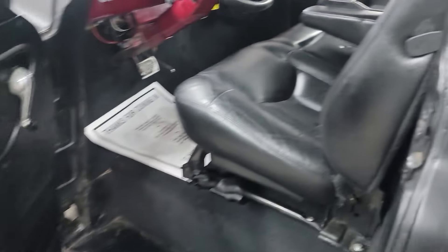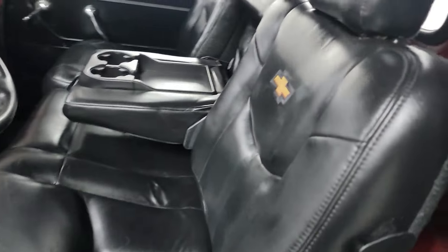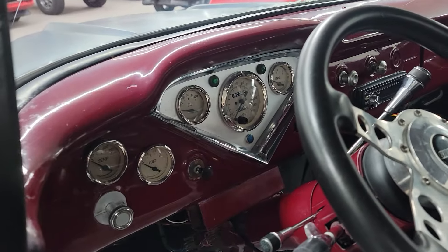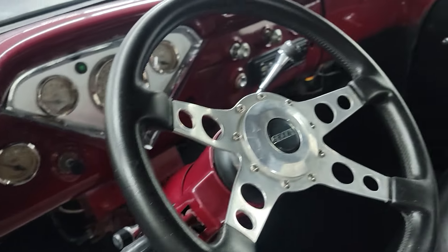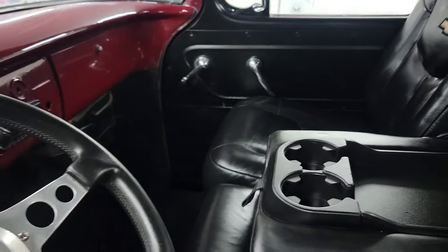Pretty good solid old truck — driver quality condition on the paint and things like that. It's got an upgraded Silverado seat they put in it, got some aftermarket gauges. When I drove it, the speedometer and the oil pressure gauge weren't working, so that would need to be tended to. But a pretty good solid old truck — runs down the road really good.